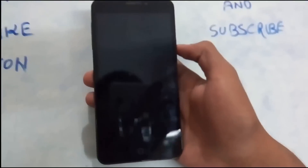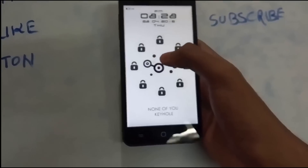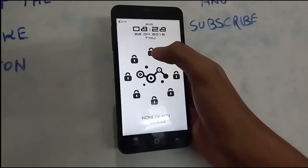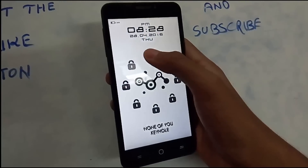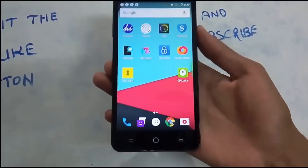In 8th position comes Locker Master. This is kind of like Go Locker but with a different theme style and a different unlocking method for each theme. For example, here I have to click on the correct pattern on the lock screen which I've set — one, two, three, four — boom, that unlocks your screen.